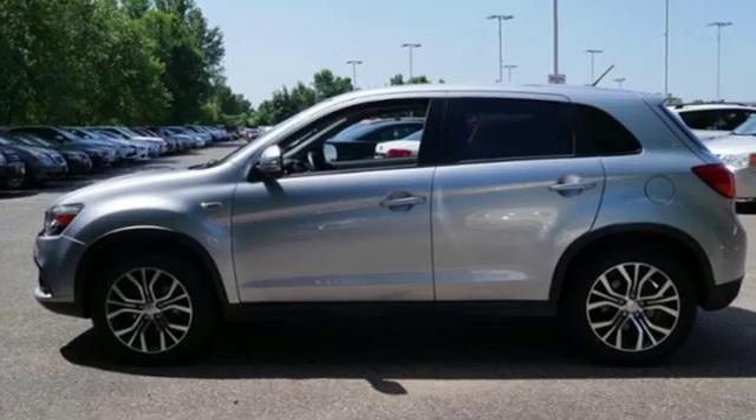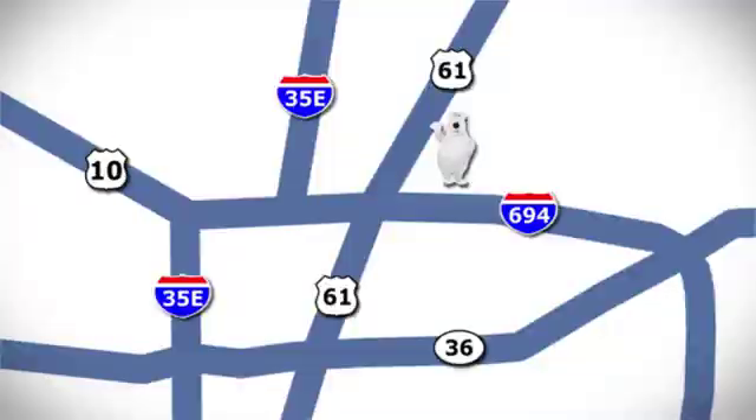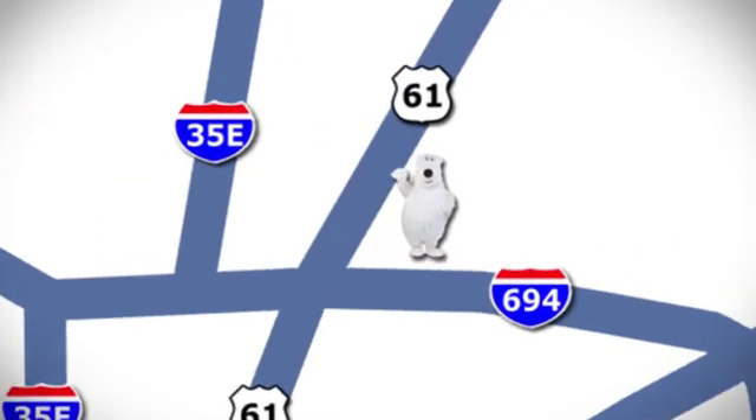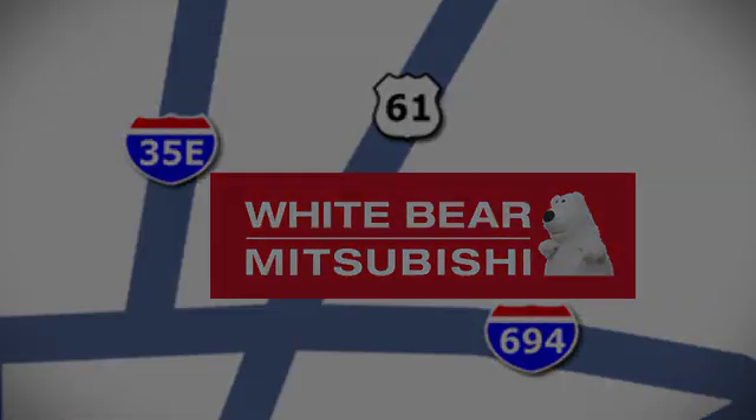Mitsubishi, pursue your passion. There's even more to see in person. Take it for a test drive today. We're conveniently located at 3400 Highway 61 North in White Bear Lake, Minnesota.